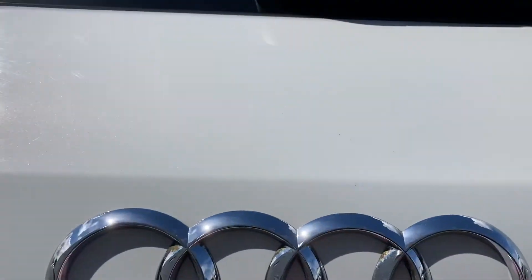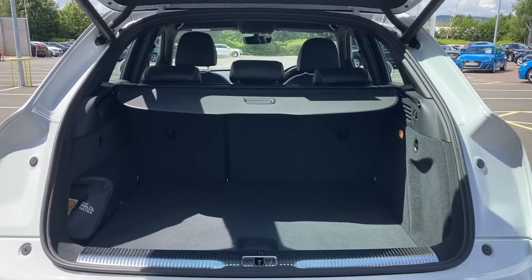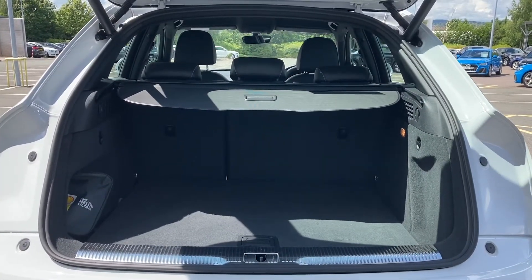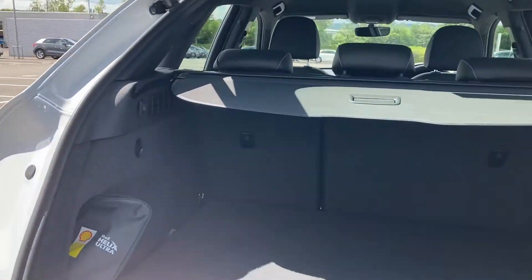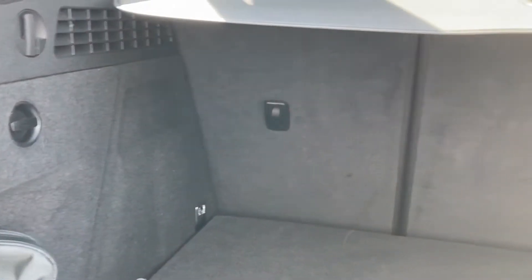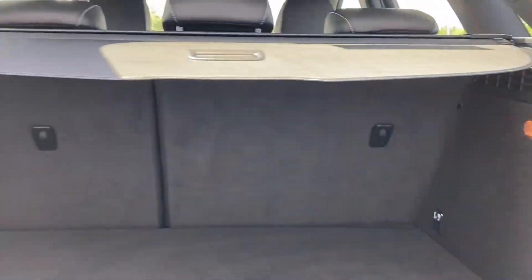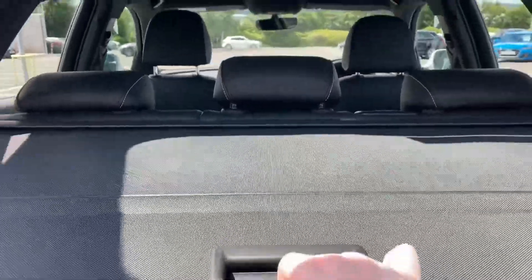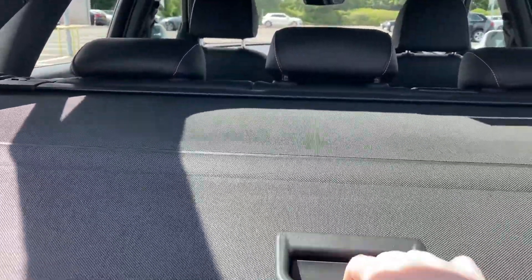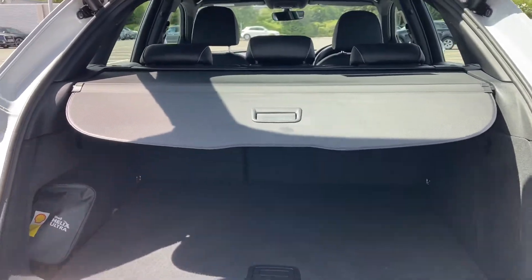Opening the rear tailgate in this Q3 does reveal the 420 litres of boot space, so plenty of room for those day to day tasks like the weekly food shop, as well as carrying those suitcases when we can finally make it abroad again. Taking a look inside, we can see the rear seats do fold in a 60-40 configuration, and we can easily pull out the rear parcel shelf to keep your valuable items nice and hidden in the rear of the vehicle, keeping them safe from prying eyes outside.